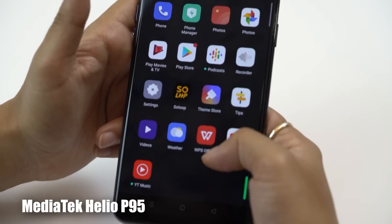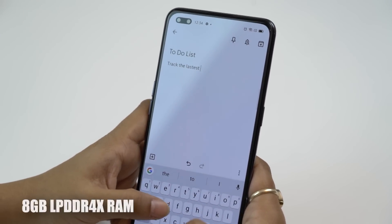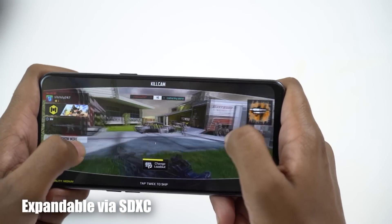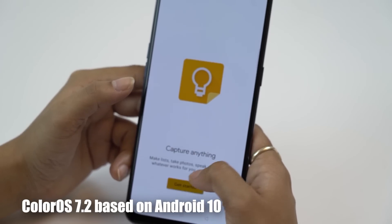Running the phone is a MediaTek Helio P95 — a fantastic processor with a lot of extra features and built-in AI. It's paired with 8GB of LPDDR4 RAM and 128GB of UFS 2.1 internal storage. On medium game settings you'll be very satisfied. The P95 chipset blows through anything you throw at it. ColorOS 7.2 has been heavily reworked for performance optimization — it's very clean with great add-on features and a lot of customization options.